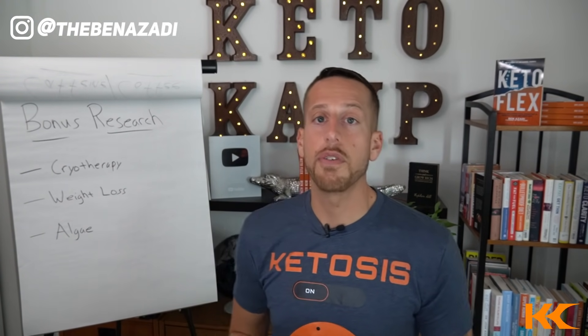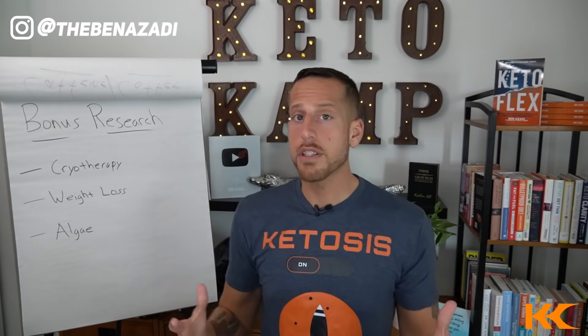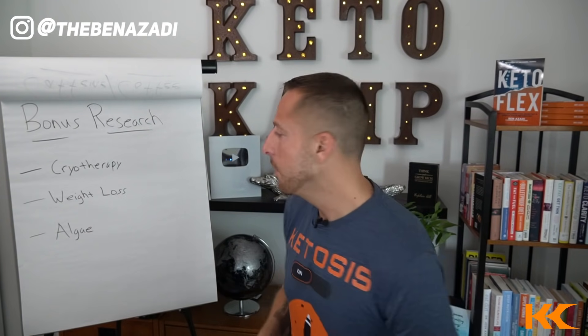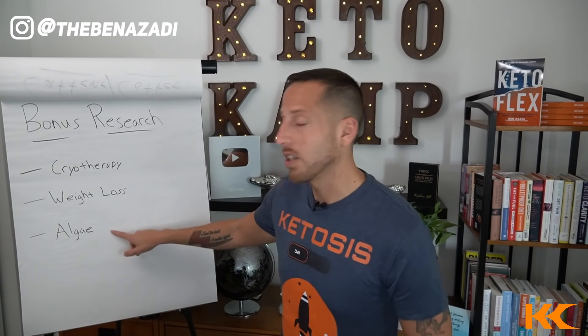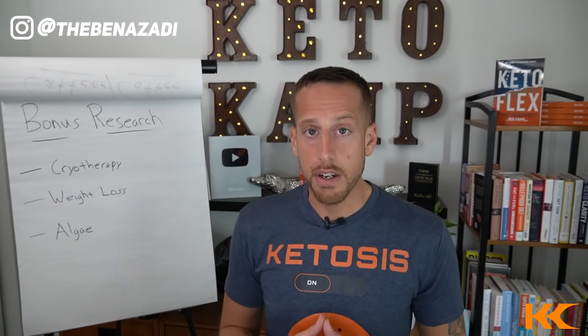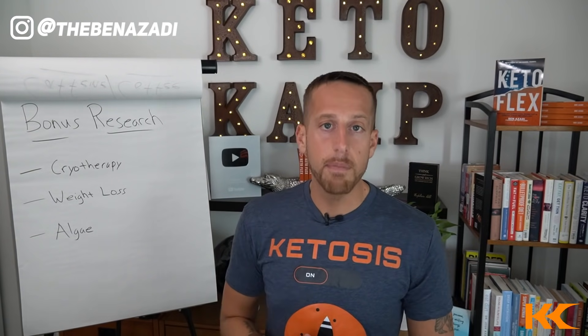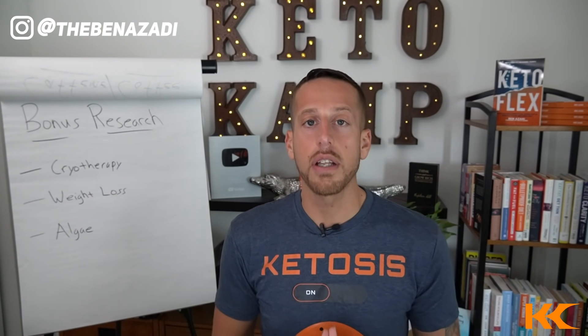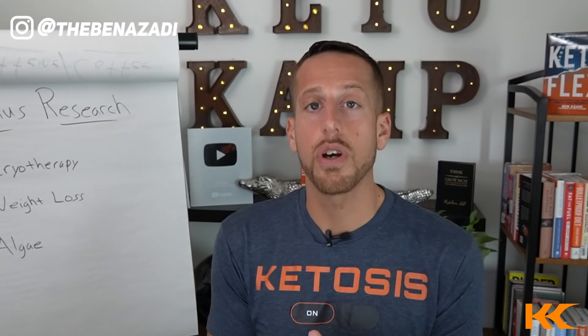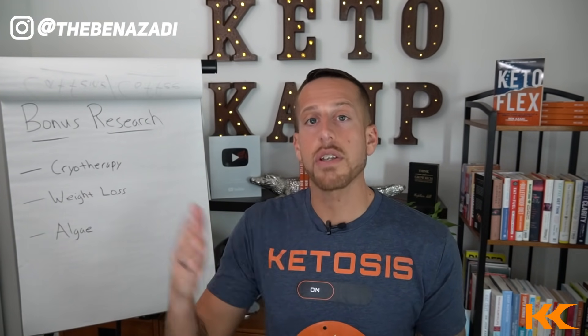Here are some bonus tips: some studies suggest cold therapy in the form of cryotherapy could help with cellulite and fat loss — I'll drop that study below. There was also a fascinating study showing that algae — spirulina and chlorella — benefited not just inflammation but was also anti-cellulite. I personally use Energy Bits and have a coupon code linked below. Stick with the protocol and watch your body heal; you'll see noticeable results in days and especially weeks to months.